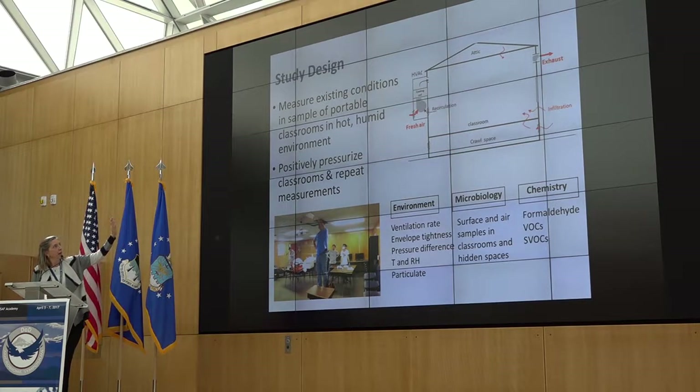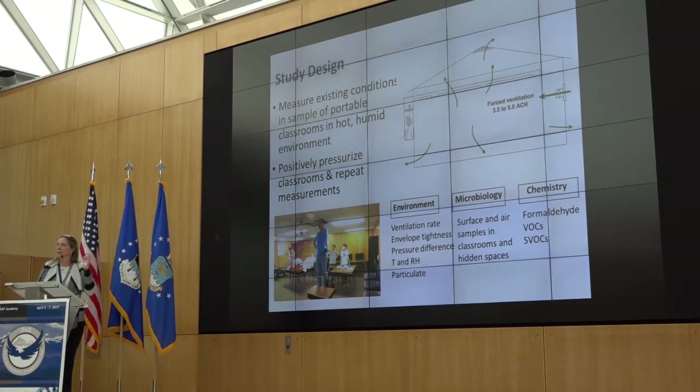We looked at how the air flows through the system. There's a wall-mounted HVAC unit, which is very common. I'm showing a cross-section of a portable classroom that has an attic. We were concerned about infiltration — are we drawing in microorganisms from the crawl space into the occupied space of the classroom? Keep in mind there might be 20 or 30 students in one of these portable classrooms. Ultimately what we'd like is positive pressurization where fresh air blows in and flows from the occupied space outward, preventing unintentional exposures through these hidden spaces.